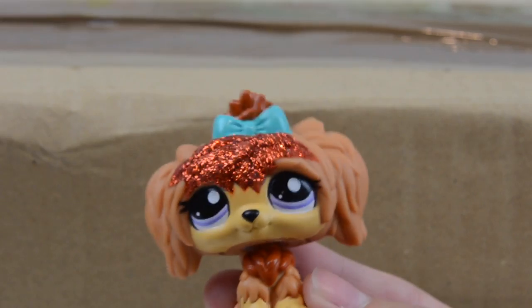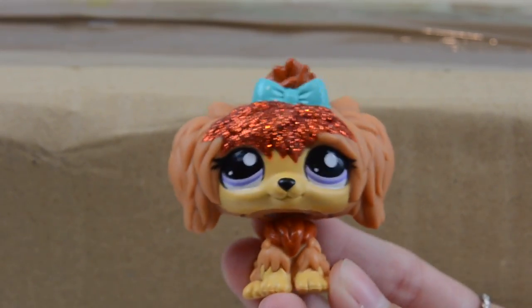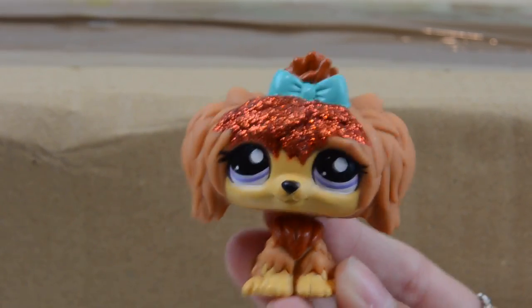What up guys, it's Ems. So I just came back from working out at the gym and my parcel actually arrived and I'm super duper excited. This actually came super early and it's a huge lot.